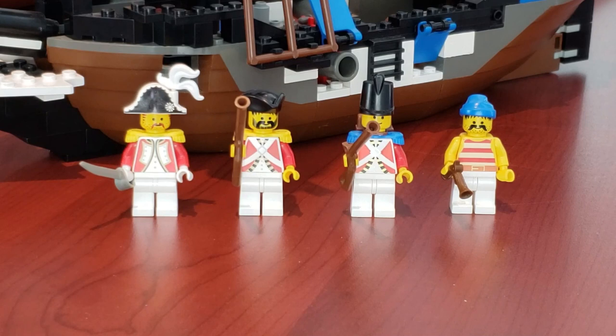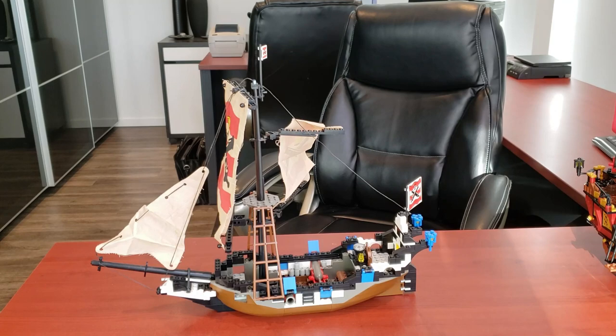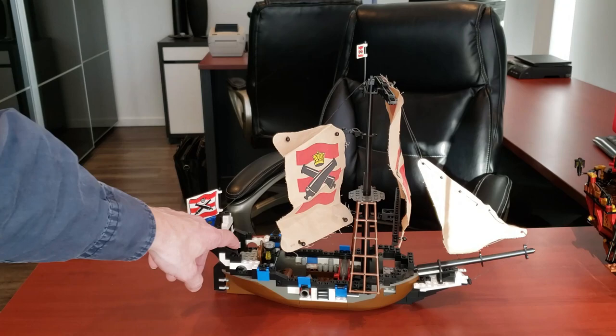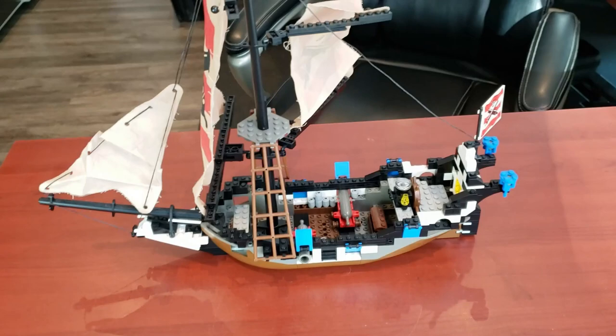The last ship we'll look at is the 1992 Imperial Flagship — it's obviously much, much smaller than the 2010 Imperial Flagship. These are the minifigs included: you only got four, but that's a good selection especially for only $50 US. Here's the last ship of the family — it's literally the baby, way smaller than the other three ships. Let's give a 360 view. I'll give him a break — he's 28 years old, that's why his sails are a little wrinkled, but he's actually in pretty good shape.